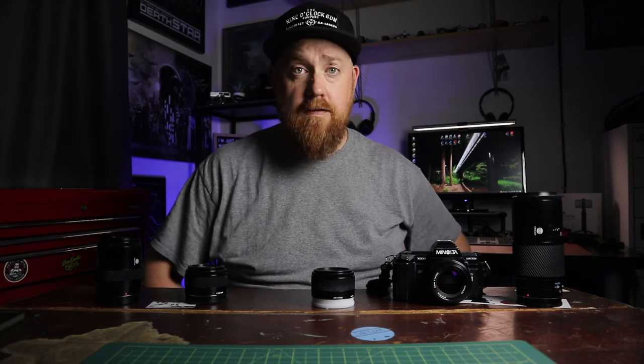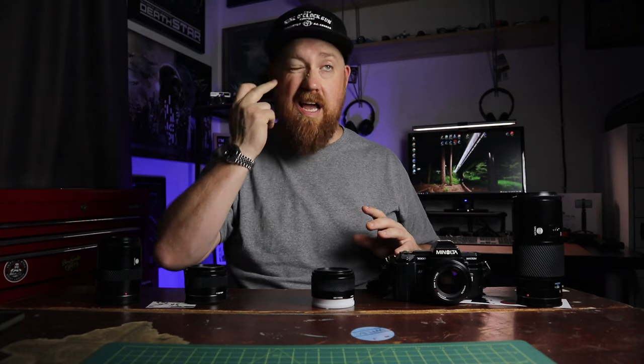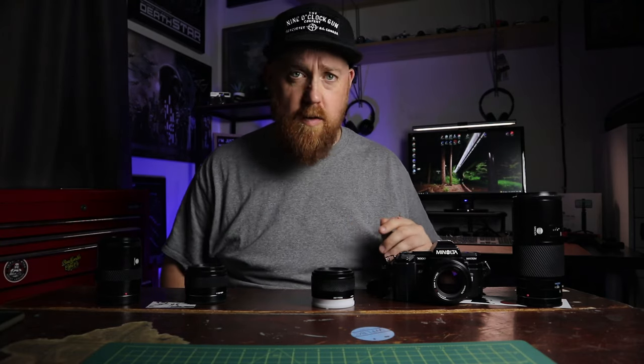The second reason I love this camera is the glass selection. It uses a Minolta AF mount, which is also a Sony AF mount because Sony bought Minolta, and all of their DSLRs before the mirrorless stuff came out had the A mount. So all of this glass is compatible with modern Sony DSLRs.